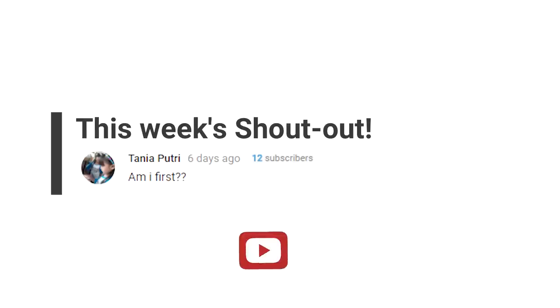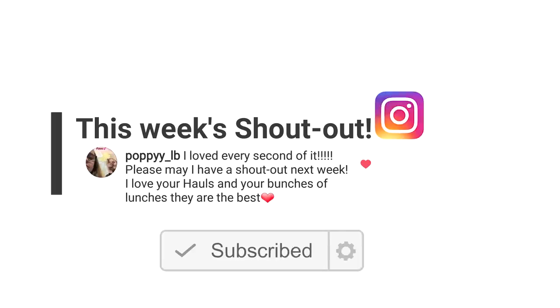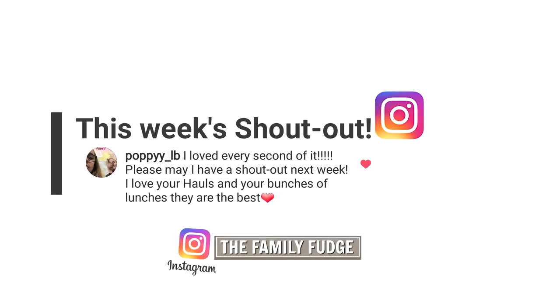Now on to the shout outs of the week. This week they're going to Tanya for leaving us our first comment on last week's video, and our Instagram shout out goes to Poppy. Make sure you're subscribed to us here on YouTube and follow us on Instagram for your chance to be next week's shout outs.